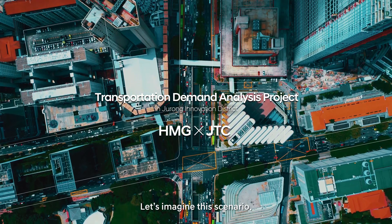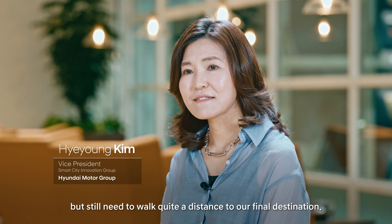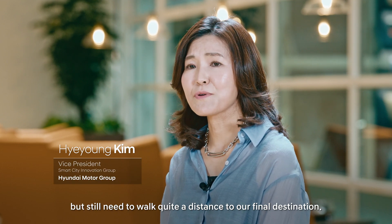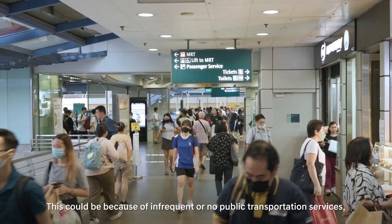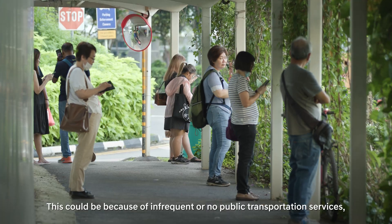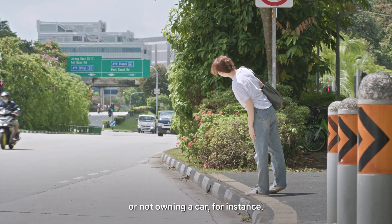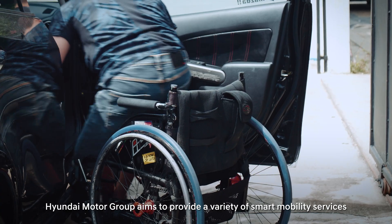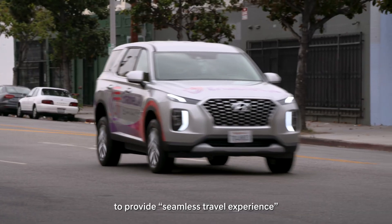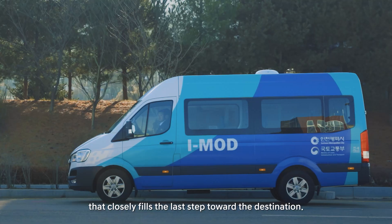Let's imagine this scenario: we get off at a bus stop or subway station, but still need to walk quite a distance to our final destination. This could be because of infrequent or no public transportation services, or not owning a car, for instance. Hyundai Motor Group aims to provide a variety of smart mobile services to deliver a seamless travel experience that closely fills the last step toward the destination.